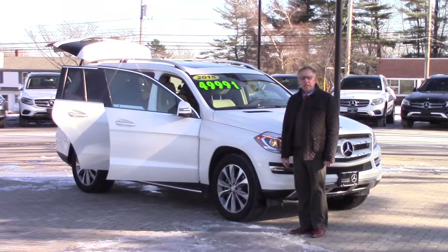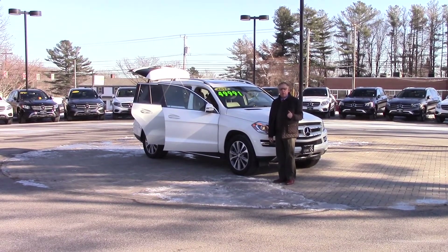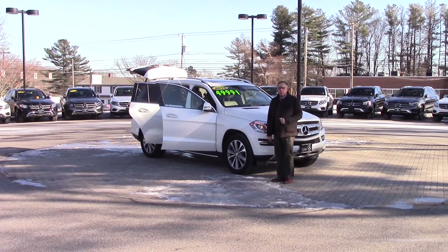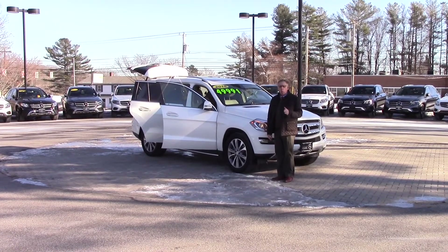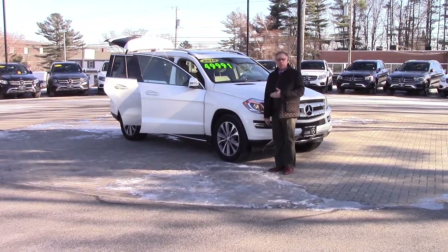Hi folks, this is Bob Holtzacker. I'm with Prime Mercedes here in beautiful Scarborough, Maine. Here we have one of our nicest certified pre-owned Mercedes-Benz. Certified pre-owned means it's gone through our entire inspection process and has been approved by Mercedes-Benz for their one-year unlimited mileage warranty after the base warranty expires.